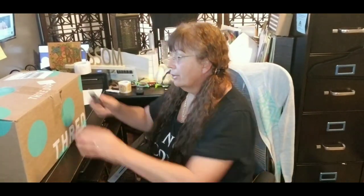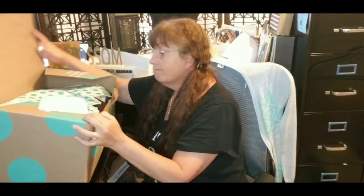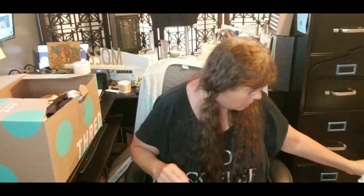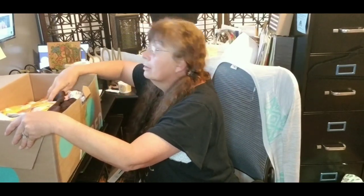I ordered a Rent the Runway 10-piece box for, I believe, $100. You know I don't like fixing clothes. I don't like to repair anything that requires a needle and thread. It's not my thing. So I'm hoping, fingers crossed, I get some stuff that doesn't have much repair. This Rental Retiree box was $100 for 10 pieces and came out of Mechanics, Pennsylvania. I hope not to be disappointed.